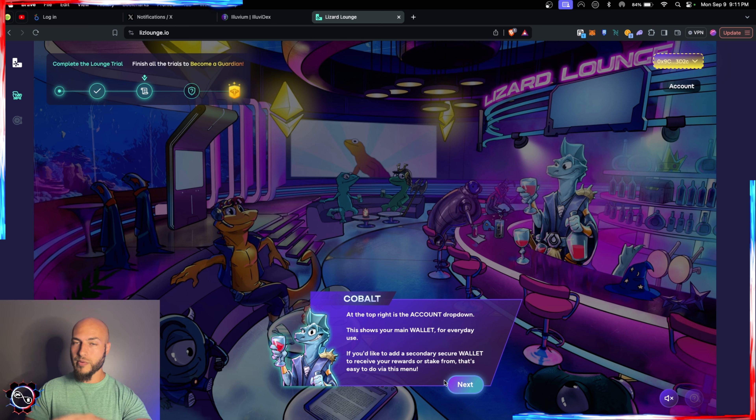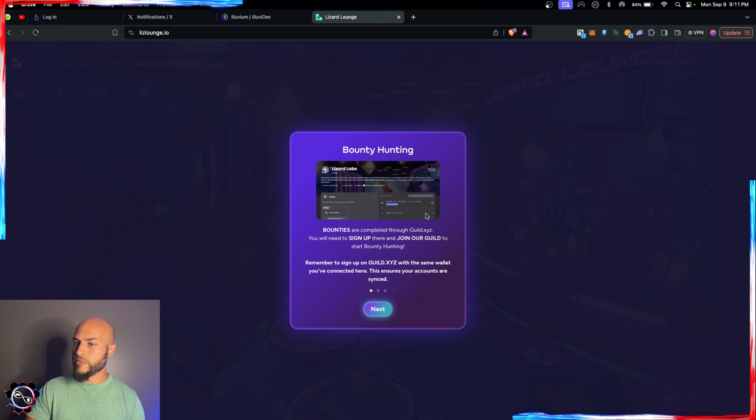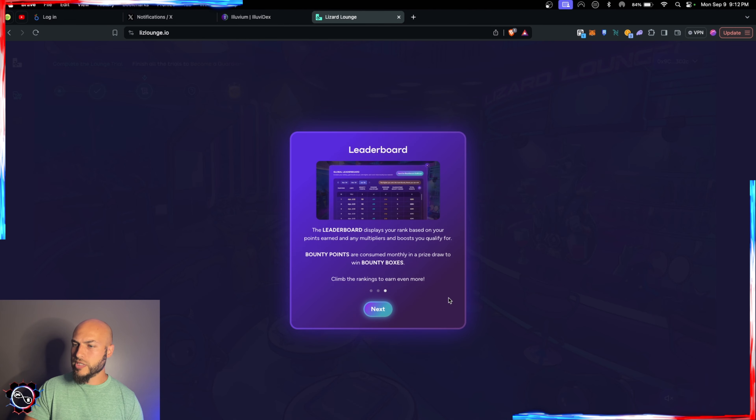There's a bounty board where you complete bounties to earn rewards — things like making content, videos, and posts on X. Bounties are completed through guild.xyz; you need to sign up there and join their guild. Use the same wallet you connected here to ensure accounts are synced. After signing up on guild.xyz, you can see all available bounties, complete them for bounty points, and check the leaderboard for your rank, points, and any multipliers or boosts. Bounty points are consumed monthly in a prize draw to win bounty boxes.